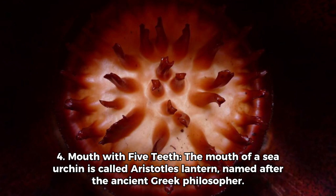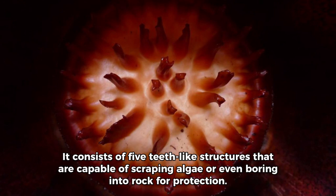4. A Mouth with Five Teeth: The mouth of a sea urchin is called Aristotle's Lantern, named after the ancient Greek philosopher. It consists of five teeth-like structures that are capable of scraping algae or even boring into rock for protection.